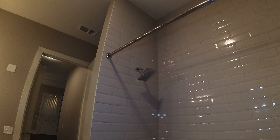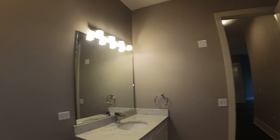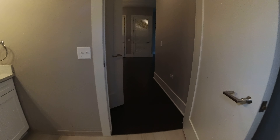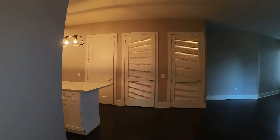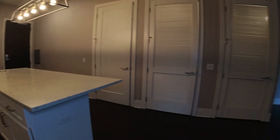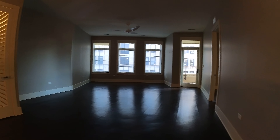From here you go to the common bathroom. It has a tub and shower combination with a glass tile surround that goes all the way to the ceiling. There's modern lighting and again a stone countertop, with the same type of cabinets that are in the kitchen.